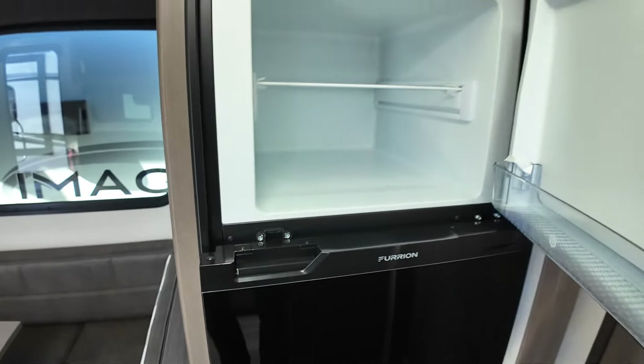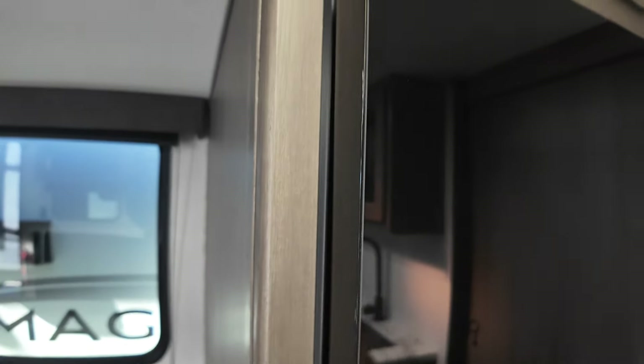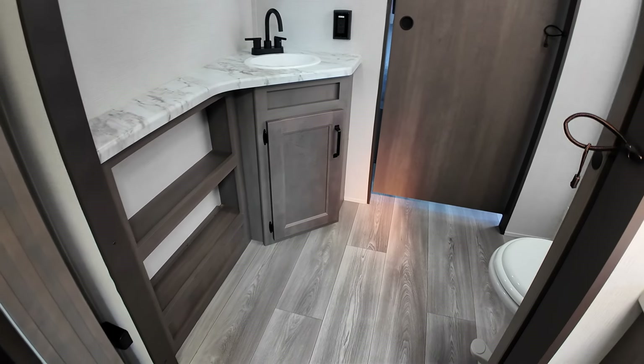That 8 cubic foot refrigerator will run from your battery, which is topped off via your solar. The bathroom features a porcelain toilet — not plastic — and lots of room in here.